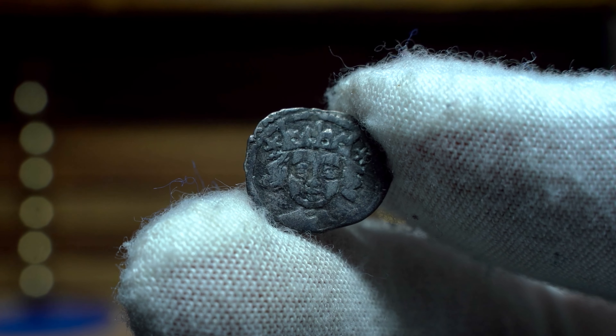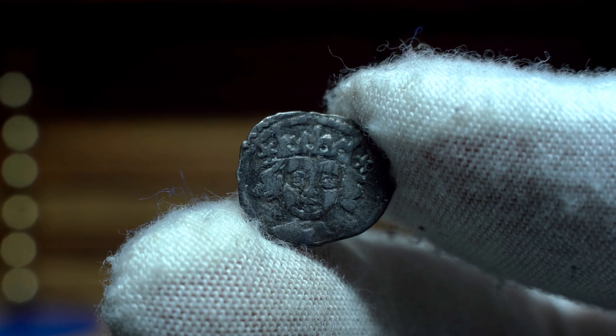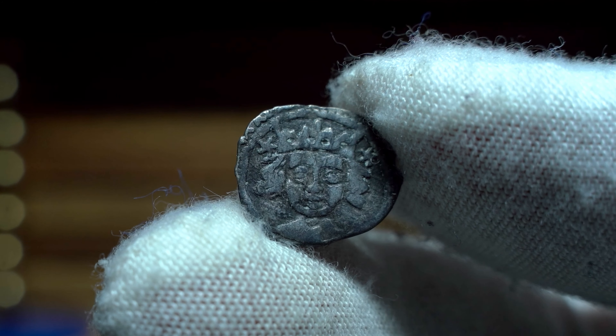In today's video we have a very small Flandt Irish penny from the reign of Edward IV. Edward IV reigned from 1461 to 1470, and then his second reign began from 1470 until his death in 1483.